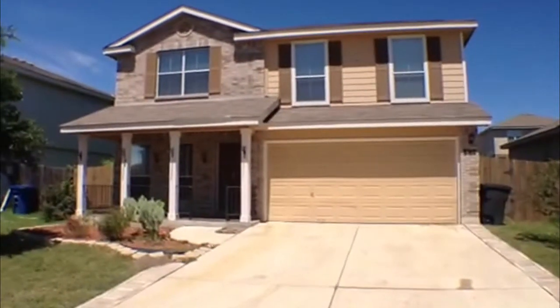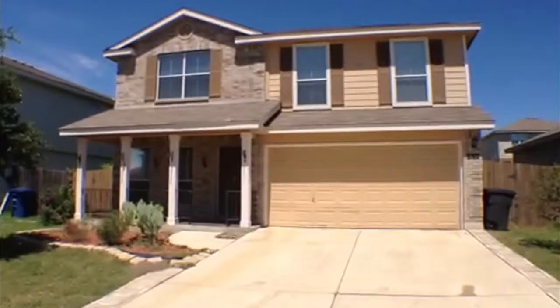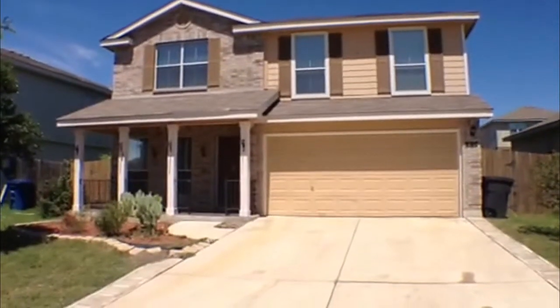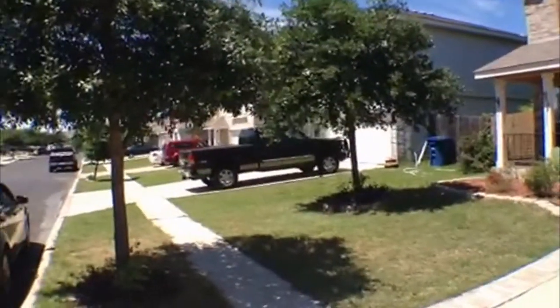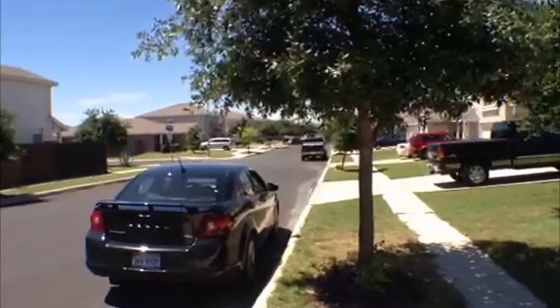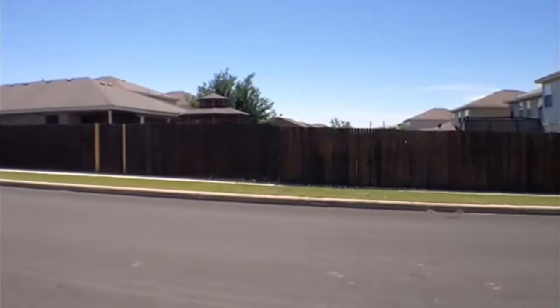Right now we're going to take a look at a property that is for rent by Liberty Management. It's located at 410 English Saddle, out in Stablewood, off Highway 90, close to 410 and fairly close to Lackland Air Force Base.